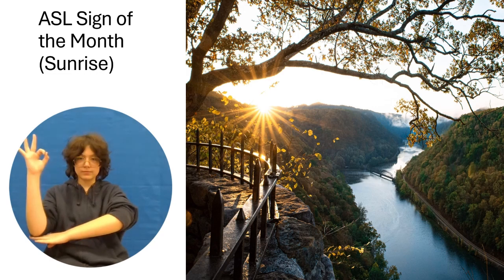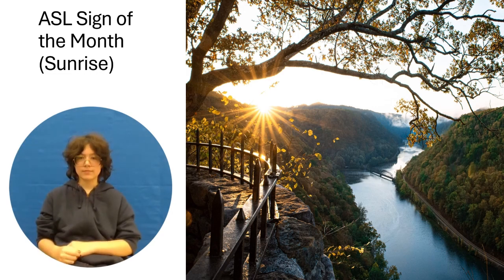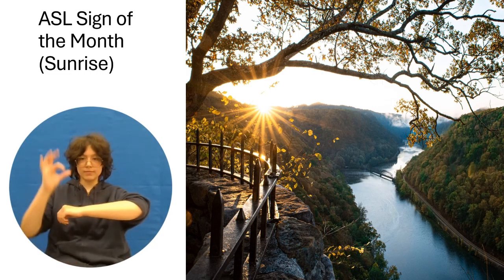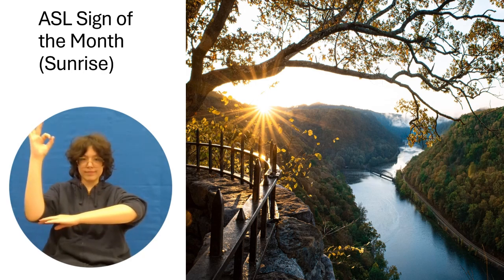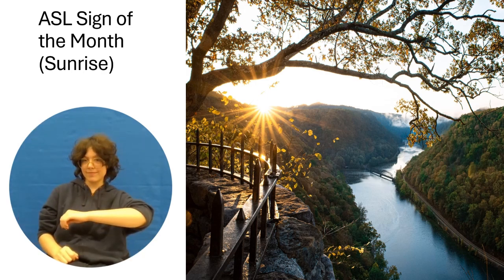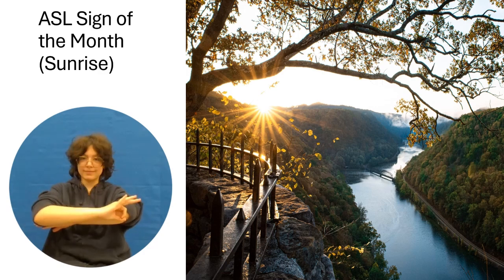Sunrise — this is how you sign sunrise. My left arm is in front of me facing the floor. My right hand is in an F handshape and starts below my arm, then continues above my arm as though the sun is rising above the horizon.